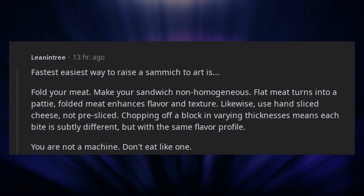Likewise, use hand-sliced cheese, not pre-sliced. Chopping off a block in varying thicknesses means each bite is subtly different, but with the same flavor profile. You are not a machine — don't eat like one.